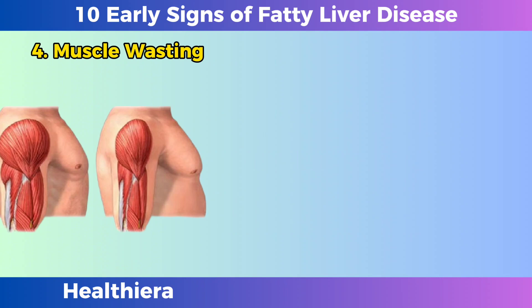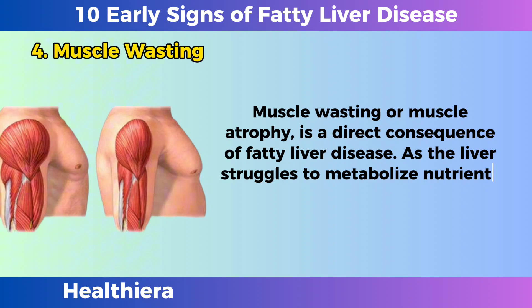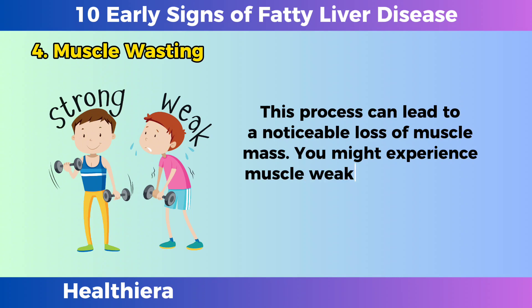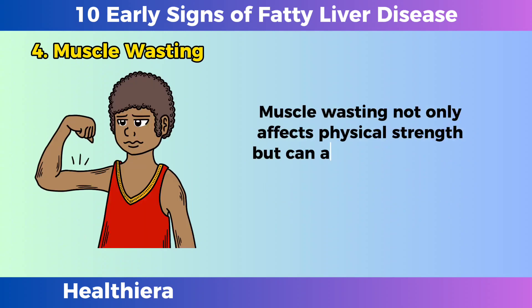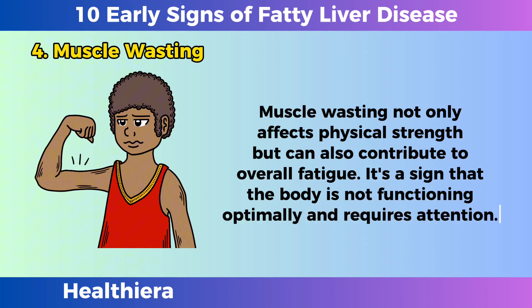Muscle wasting. Muscle wasting, or muscle atrophy, is a direct consequence of fatty liver disease. As the liver struggles to metabolize nutrients efficiently, it may resort to breaking down muscle tissue for energy. This process can lead to a noticeable loss of muscle mass. You might experience muscle weakness, and tasks that were once easy can become challenging. Muscle wasting not only affects physical strength, but can also contribute to overall fatigue. It's a sign that the body is not functioning optimally and requires attention.